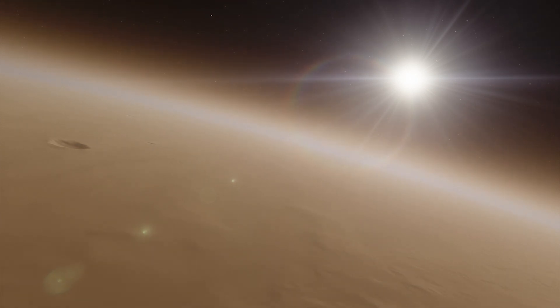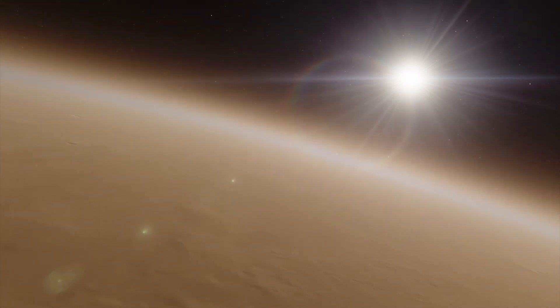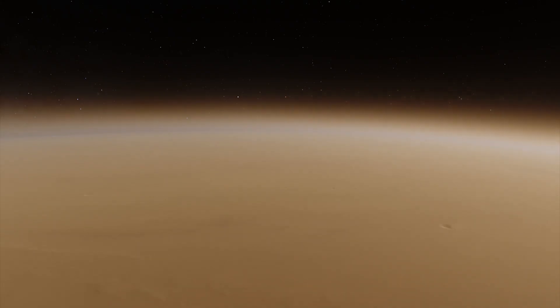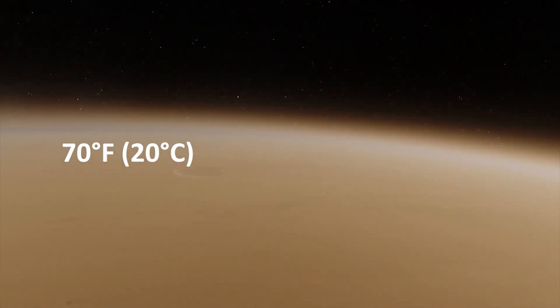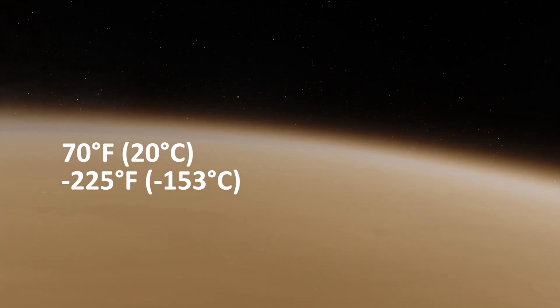As for the Martian atmosphere, it is too thin to support life and also consists of 95% carbon dioxide. Temperatures there range from 70 degrees Fahrenheit to about minus 225 degrees.